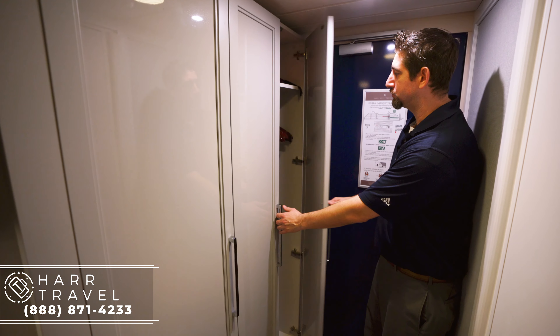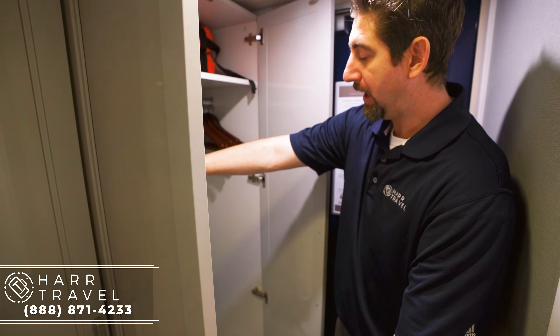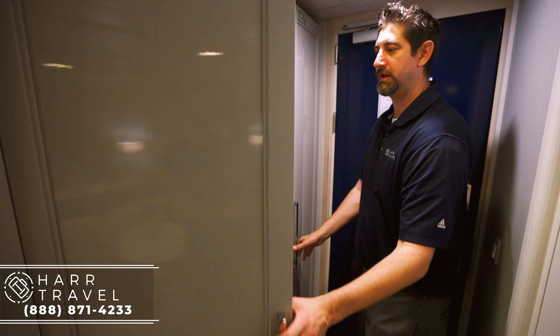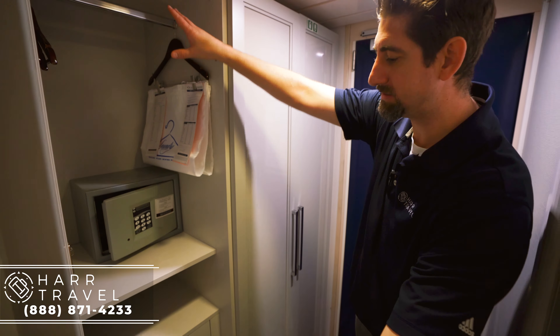As soon as we walk in here, you've got storage — basically the same amount as the veranda staterooms — plus your golf umbrella. You also have your robes here, your slippers that come complimentary, a little storage up above, your safe here — not quite big enough for a full laptop but a good size — and a little more hanging space here.